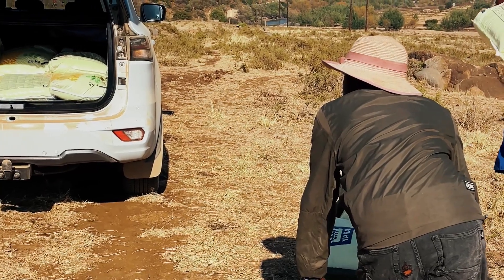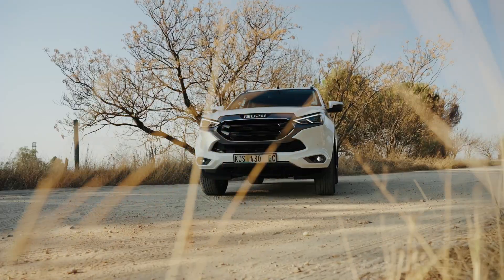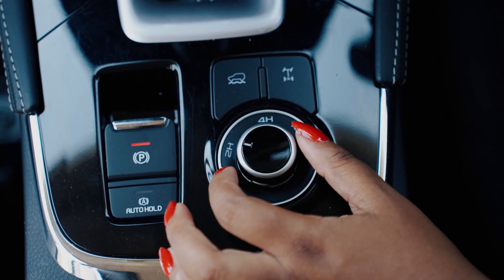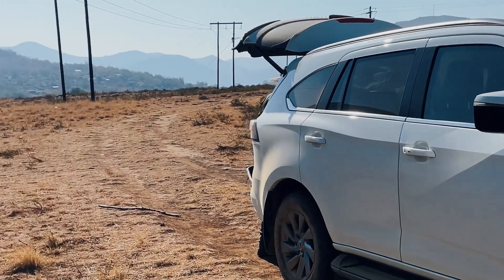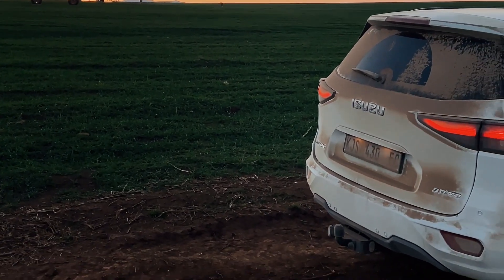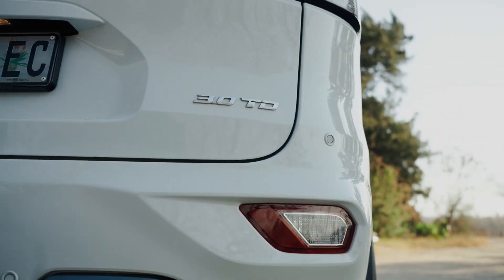95% of the drive is on gravel and sometimes it gets wet, so let me show you a little trick on driving modes. 2H is for city, basically when you're on tar. You switch up to 4H when you're on gravel — that's 4WD giving you better traction and stability. And then you've got 4L. When you're on this kind of terrain and the surface is wet, this is a low gear that helps you not get stuck in mud if you're ever in that kind of situation.